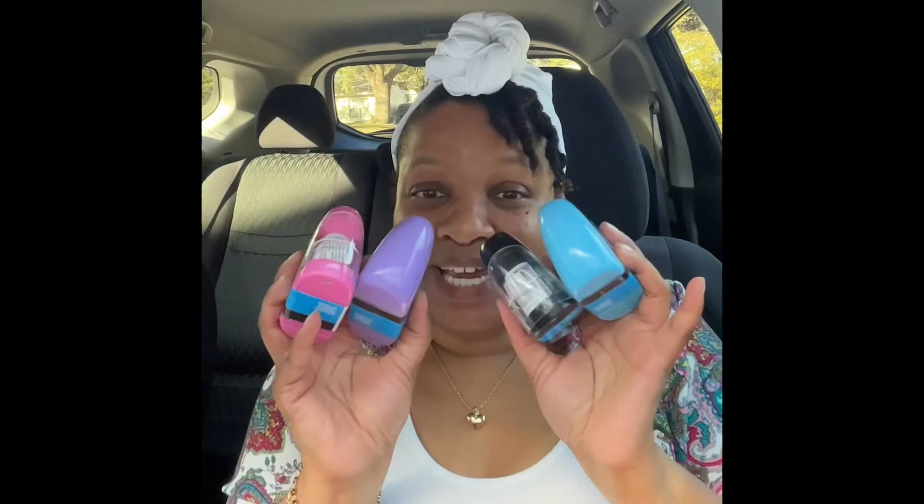The next neat thing I want to show y'all — I'm so excited about these because they are so cute and I had to get one in every color. I got four electric pencil sharpeners. I hadn't seen these when I was doing school shopping but apparently they've had them a while. I got the black one first because black is my favorite color but ended up getting every color, and yes I'm going to use all of these.